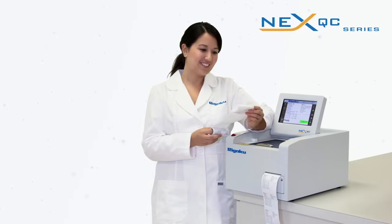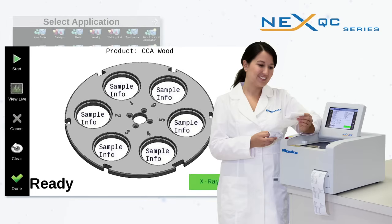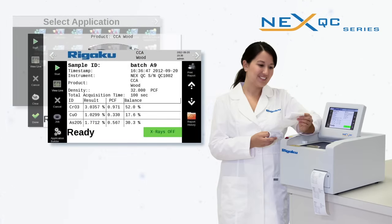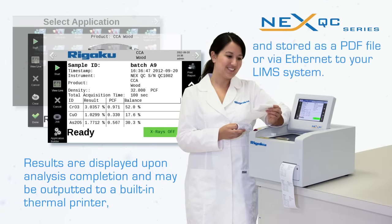Using the touchscreen display, routine operation is as simple as selecting the measurement application, loading the sample, entering an ID, and pressing start. Results are displayed upon analysis completion and may be outputted to a built-in thermal printer and stored as a PDF file, or via Ethernet to your LIMS system.